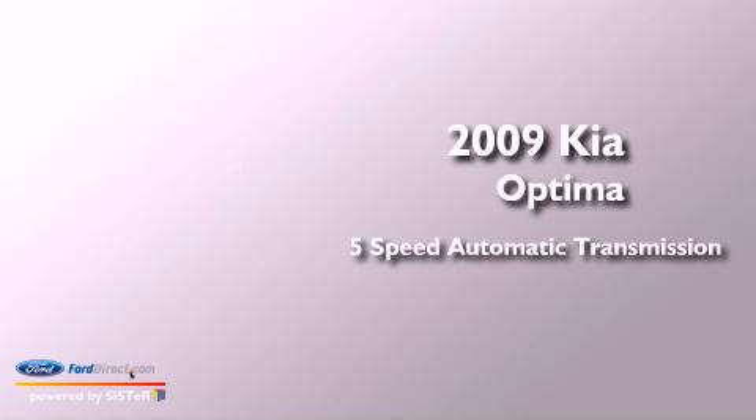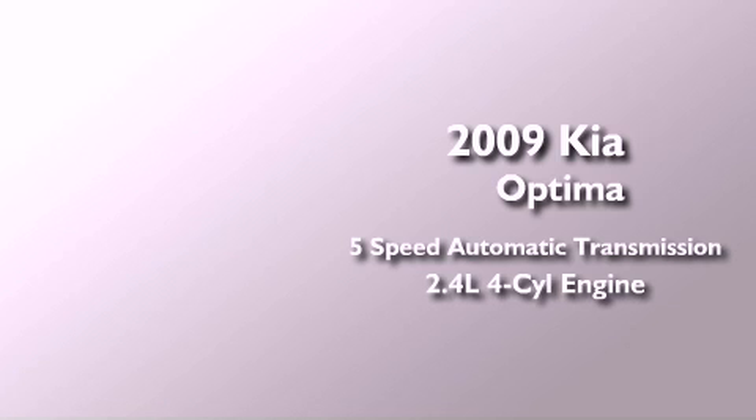This is a 2009 Kia Optima. This four-door sedan has a five-speed automatic transmission, an inline four-cylinder engine, and all-new tires.